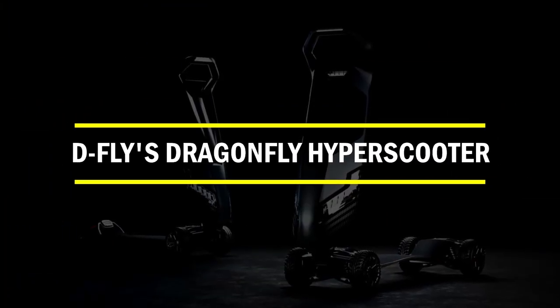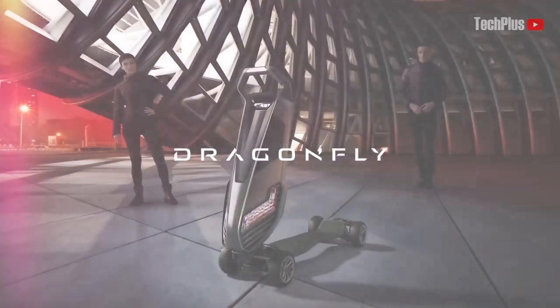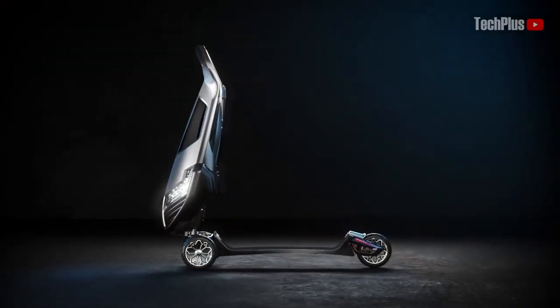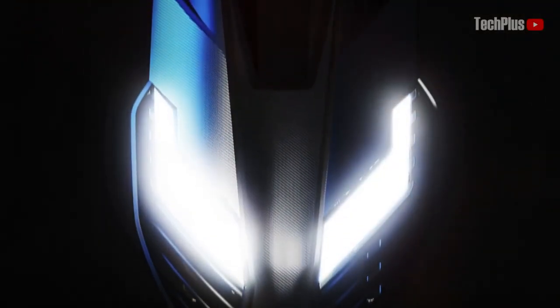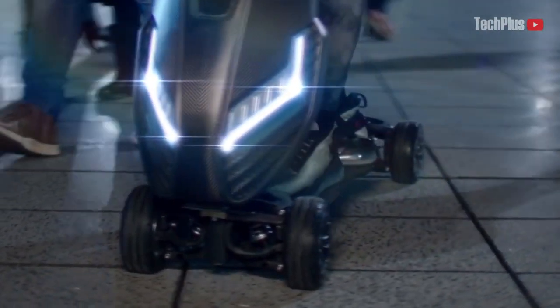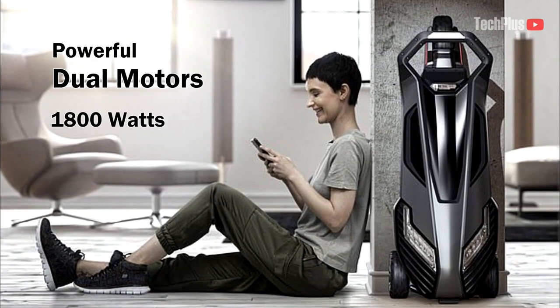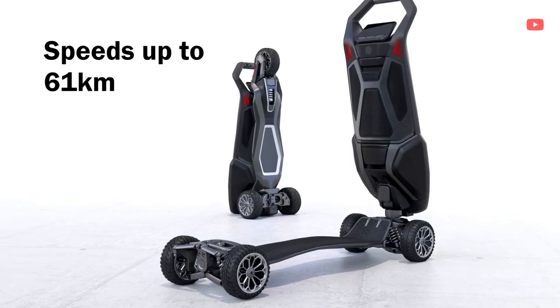Check out D-Fly's Dragonfly Hyper Scooter. If your preference is luxury smoothness and performance with a touch of exciting riding experience, then the Dragonfly Hyper Scooter is your thing. London-based company D-Fly has unveiled the world's first luxury, high-performance hyper scooter, which delivers an exhilarating riding experience, exceptional build quality, cutting-edge technology, and a premium design. The scooter offers both speed and stamina, with powerful dual motors delivering 1,800 watts to each wheel, reaching speeds up to 61 kilometers per hour.